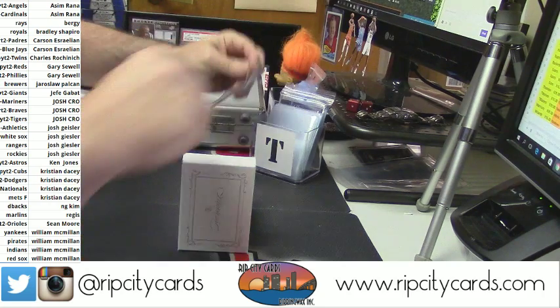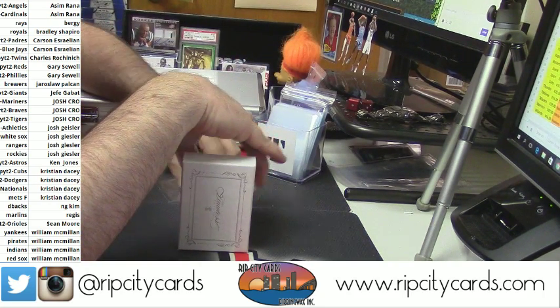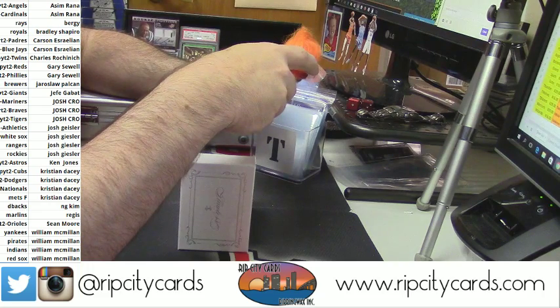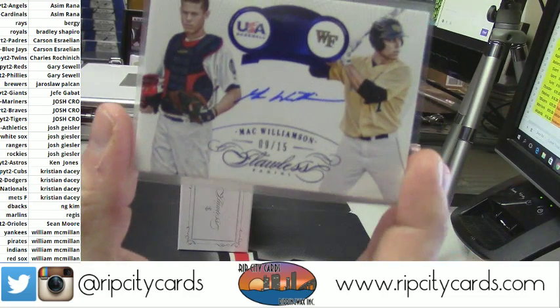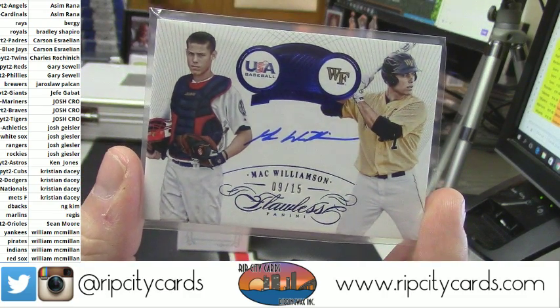We actually saw this guy in the other one too — 9 out of 15. USA Baseball and Wake Forest, for the Giants: Mack Williamson. He was in the other half of this case too.